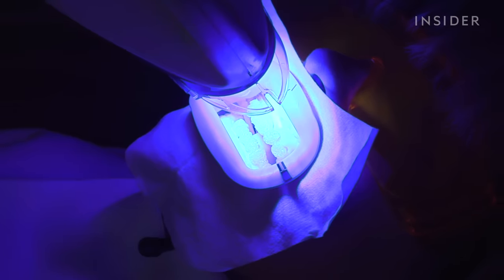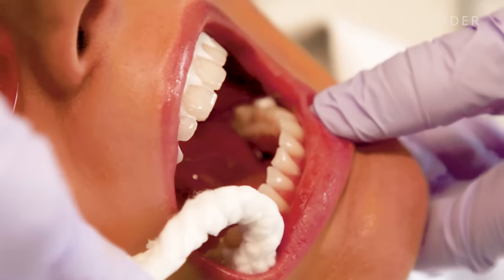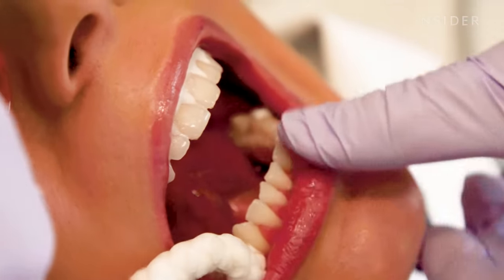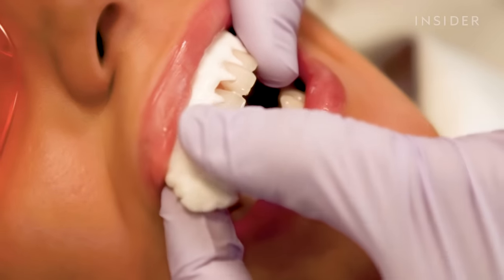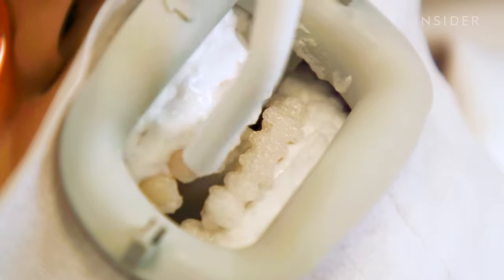At Sands's office, the service costs $750. However, it doesn't work on veneers, crowns, or decaying teeth. The results usually last about six months, but that depends on your lifestyle and cleaning regimen.